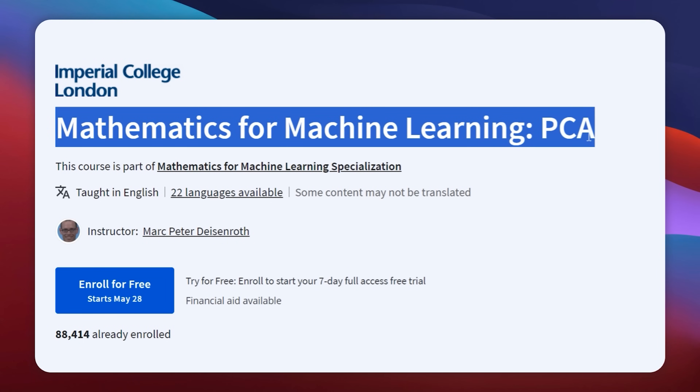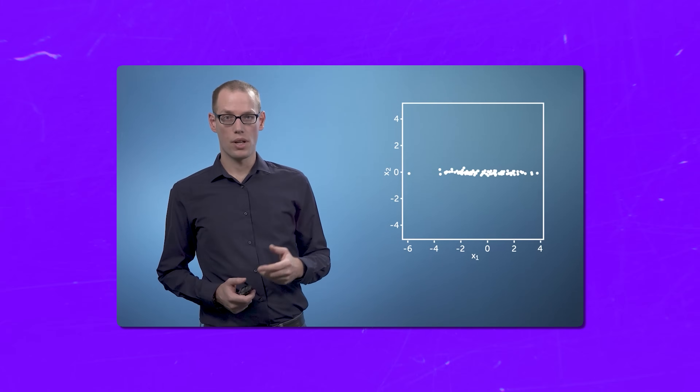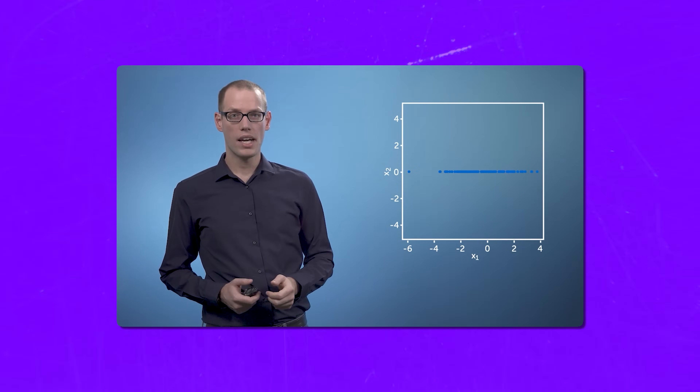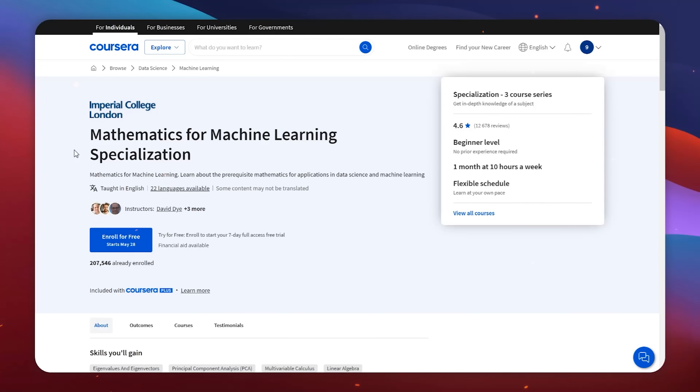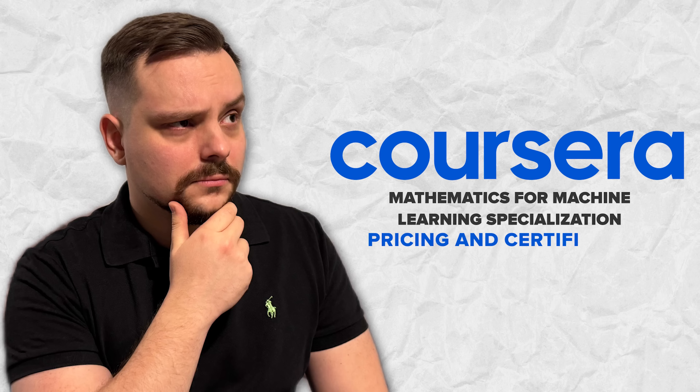The third and final course is Mathematics for Machine Learning: PCA. You will take the math concepts from the first two courses and apply them to a technique called principal component analysis. PCA is a powerful tool used to simplify and compress data with many dimensions. This course is a bit more challenging than the previous ones, so be ready — some knowledge of Python and the NumPy library will be really useful here.